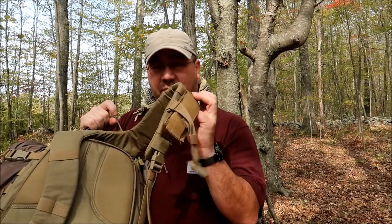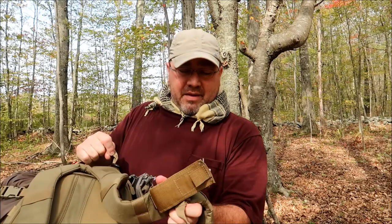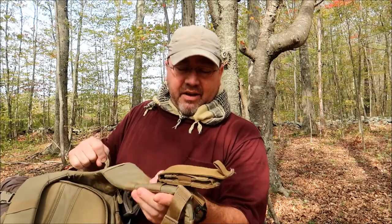Another BDS Tactical piece — this is the single mag pouch. It holds a magazine, a multi-tool, a knife, a flashlight, whatever you want to put in there. I love it, I absolutely love it. Personally I keep a multi-tool in mine.